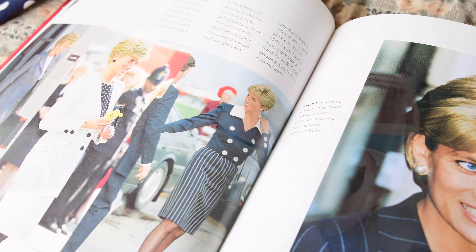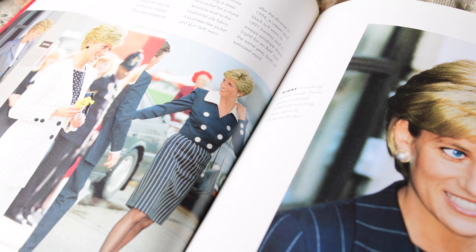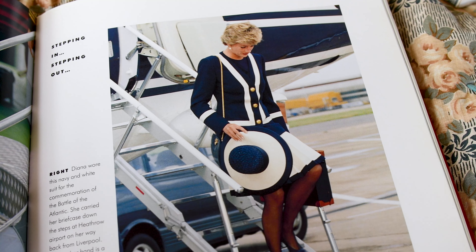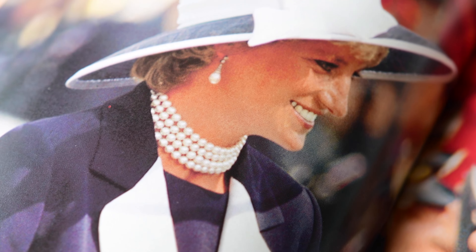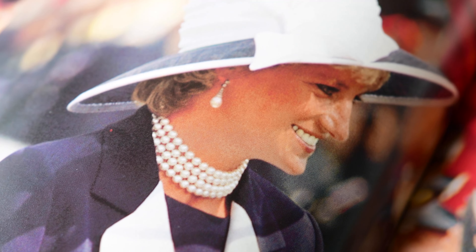Another way Princess Diana has personally influenced my wardrobe style is her selection of navy and white. Navy blue is my favorite color — you'll see that on my website and in so many of my wardrobe selections. When you want to invest in your wardrobe, that word 'invest' doesn't always mean really expensive pieces. It can be as simple as timeless color combinations that never go out of style.